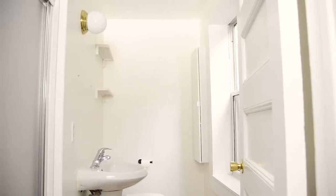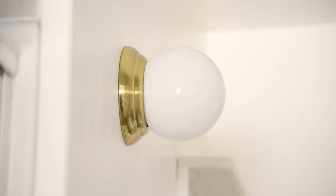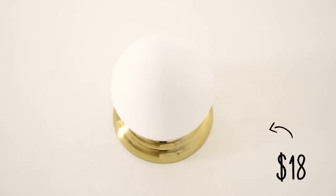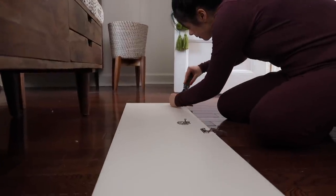We also added a toilet roll holder and this beautiful light that cost under twenty dollars — it's eighteen dollars with a beautiful gold touch to it. Such an amazing price for a light, because who wants to spend a lot on a rental light?